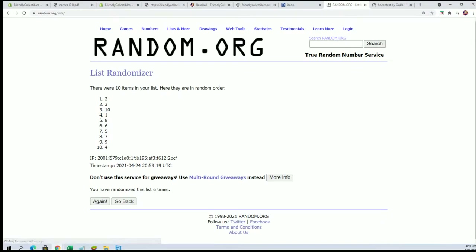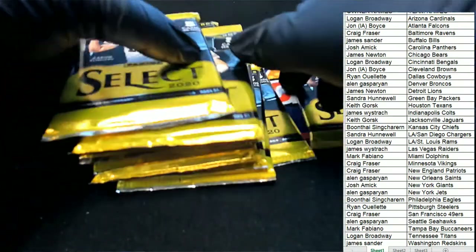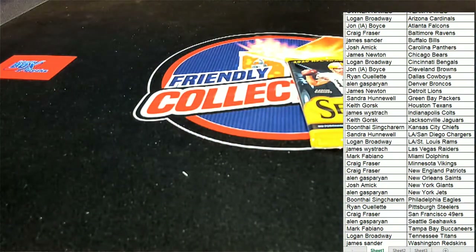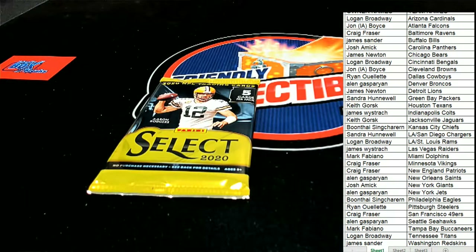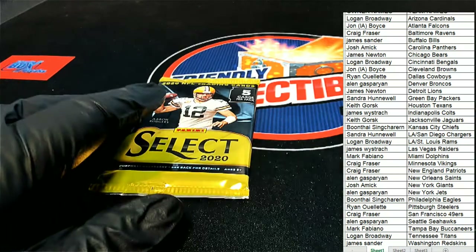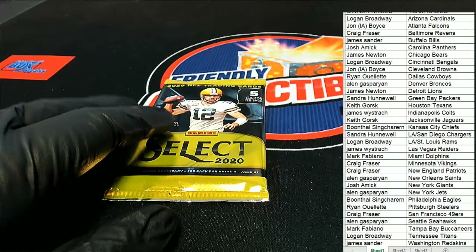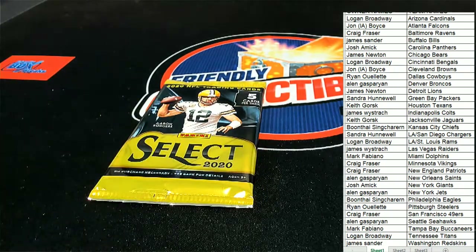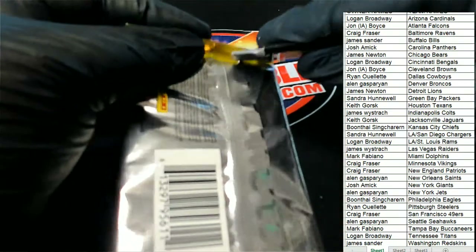Lucky number seven, and we're going to be opening up pack number nine. Pack number nine — that's our lucky pack. There must be something big in here. Good luck everyone in Select Football, let's see what we can find in here.